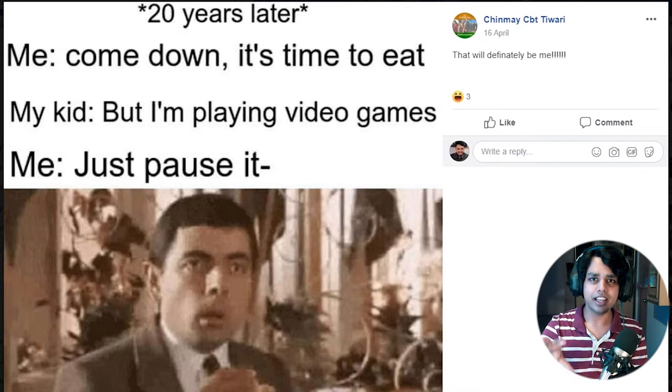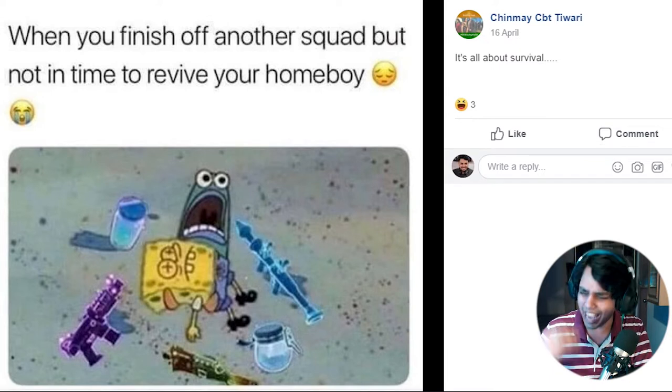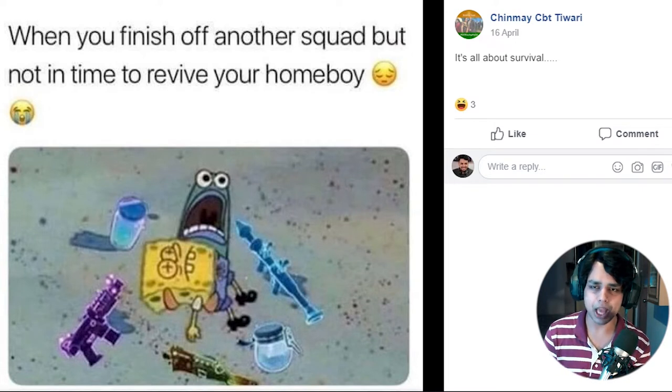That moment - this exact thing is gonna be us in the future. Twenty years down the line we're going to do the exact same thing. When you finish off another squad but aren't in time to revive your homie - is that Fortnite? It's still relatable. You wipe the whole squad, being the hero that you are, and then you couldn't save your own teammate. That makes you the villain, a false hero. You die quickly and can't let your team win. Happens a lot with me.